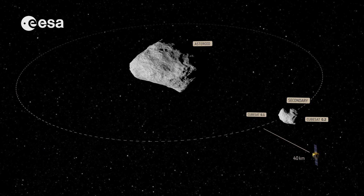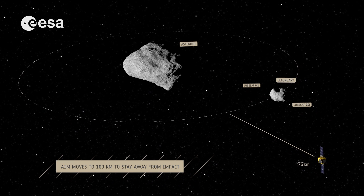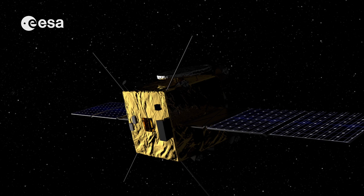Once this pocket-sized rock has been explored, AIM will move away to a safe distance as the US DART mission is on its way.